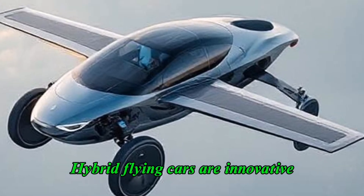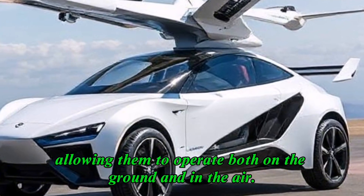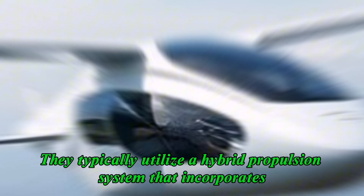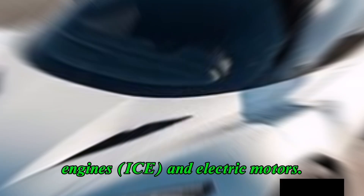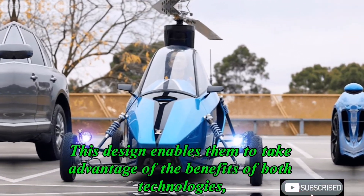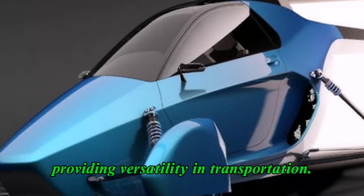Hybrid flying cars are innovative vehicles that combine features of traditional automobiles and aircraft, allowing them to operate both on the ground and in the air. They typically utilize a hybrid propulsion system that incorporates both internal combustion engines and electric motors. This design enables them to take advantage of the benefits of both technologies, providing versatility in transportation.